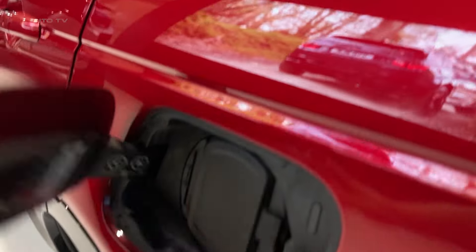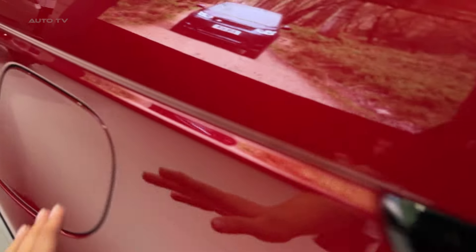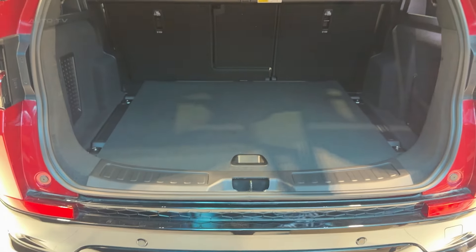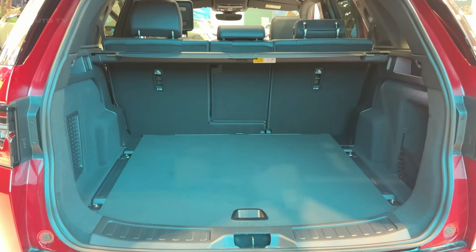And that's it for our look at the 2025 Discovery Sport. Don't forget to like and subscribe for more reviews, and let me know in the comments what you think about Land Rover's compact luxury SUV. Until next time.